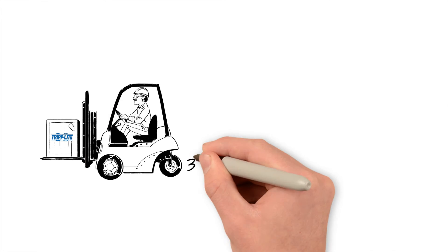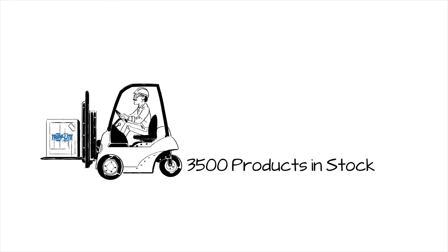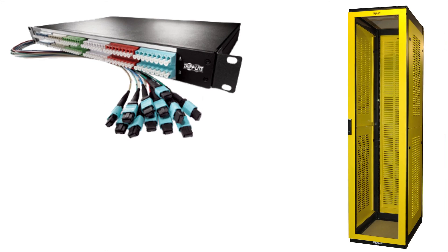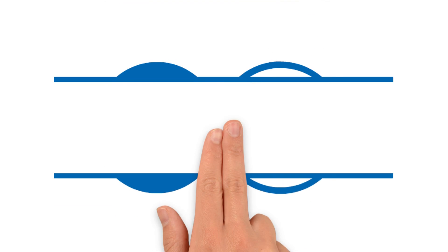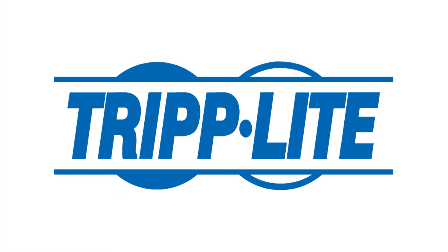With over 3,500 products in stock, everything you need is ready to ship. Products like cable and racks can be customized quickly for your application. As you add to or change your data center infrastructure, make your job easier.